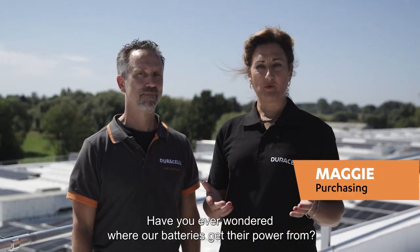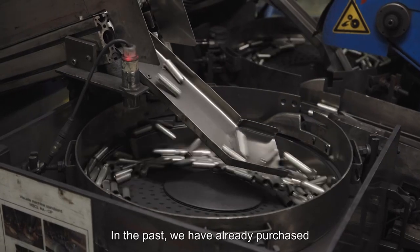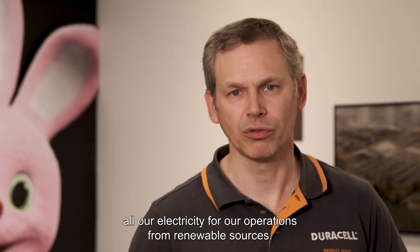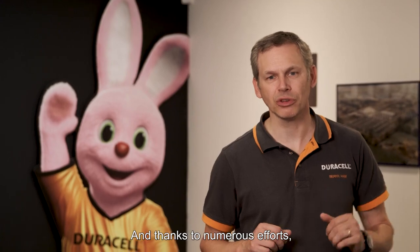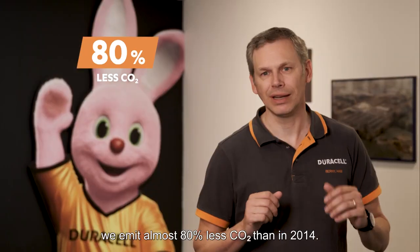Have you ever wondered where our batteries get their power from? In the past, we have already purchased all our electricity for our operations from renewable sources, and thanks to numerous efforts, we emit almost 80% less CO2 than in 2014.